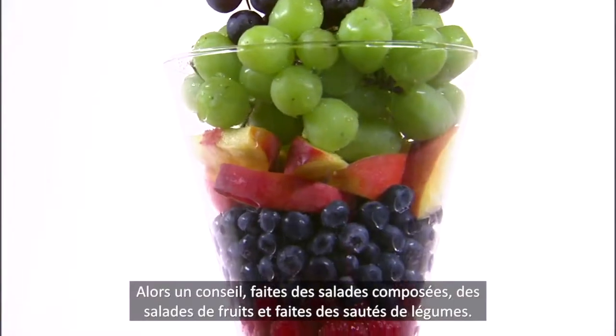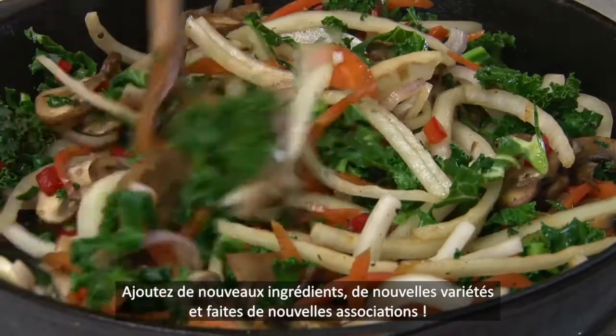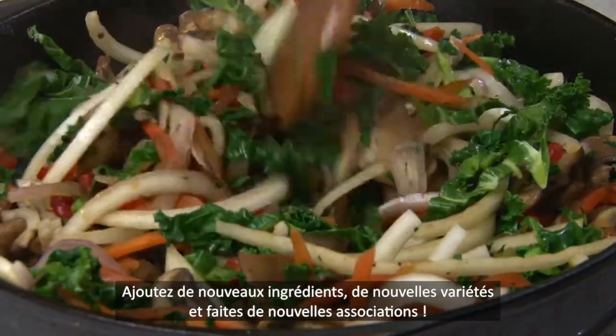It appears that the benefits of phytonutrients may be enhanced when they're combined too. So mix up your salads, fruit salads and stir fries, adding new fruits, new varieties and new combinations.